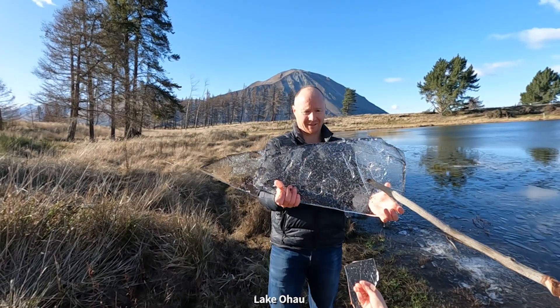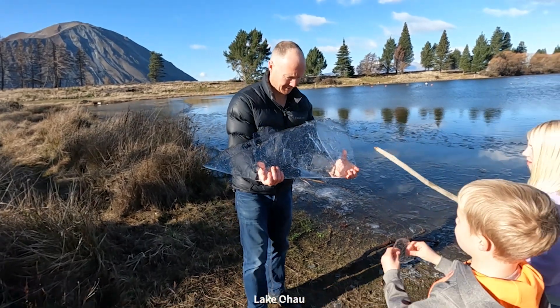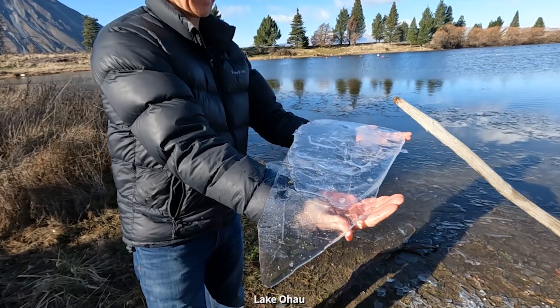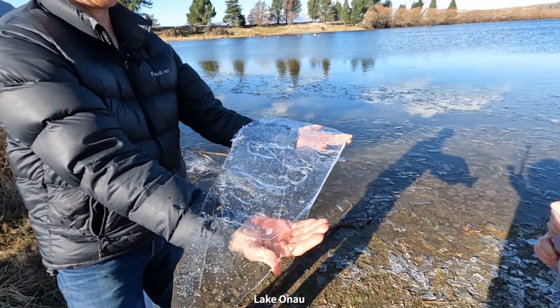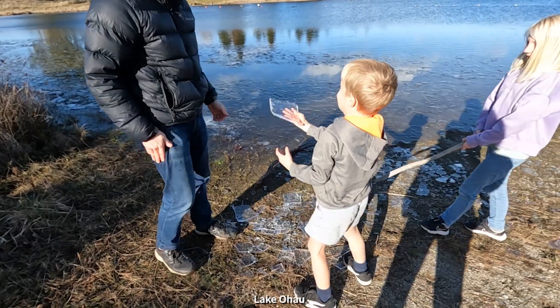So the biggest piece so far, compared to this piece, compared to that piece. It's quite thick too — it's multi-layered. I'll break it. I'll do the honours. I'm going to bring this in.